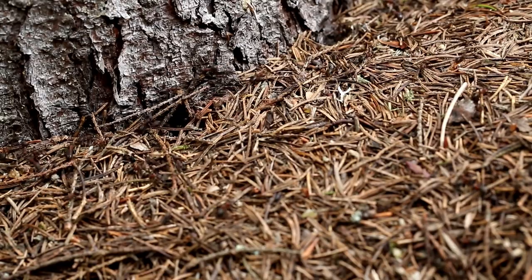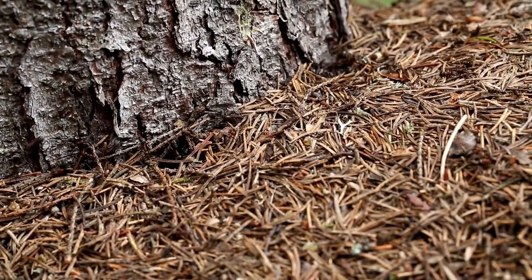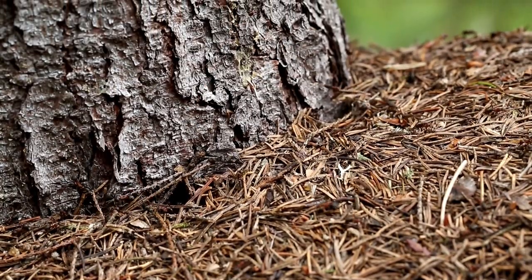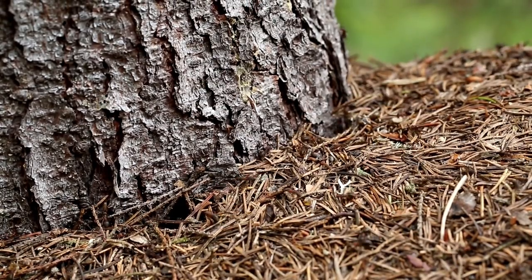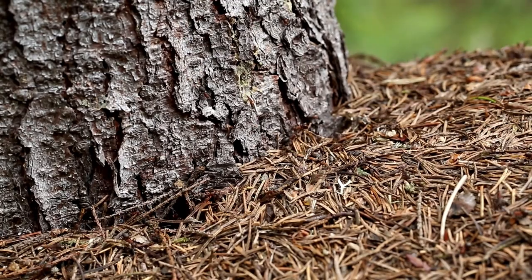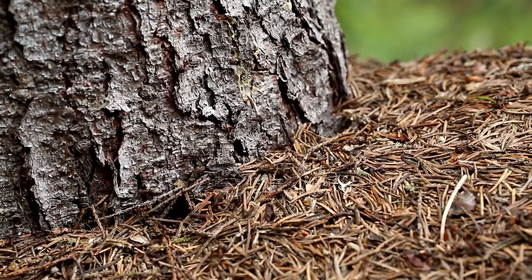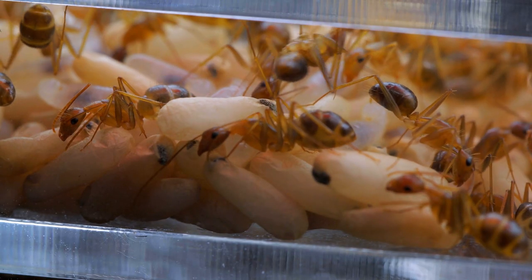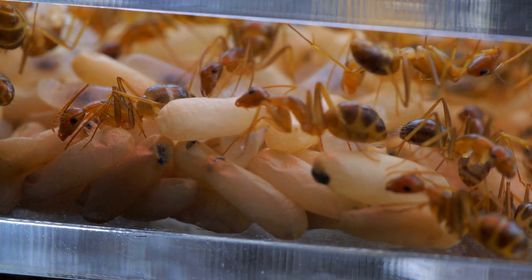Despite their formidable appearance, these ants are integral to the rainforest ecosystem. Their foraging activities help control insect populations, contributing to the overall balance of the forest. Due to their size and unique characteristics, the giant Amazonian ants are subjects of interest for entomologists and researchers studying insect behavior and ecology, and understanding their role aids in conservation efforts to preserve these vital habitats.